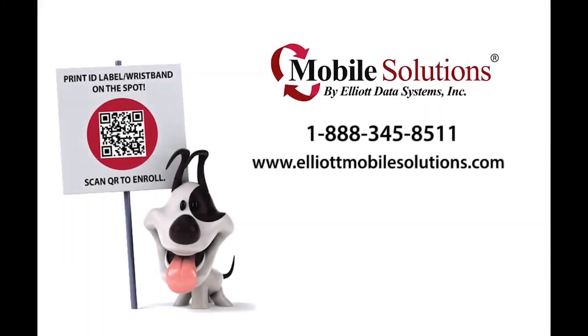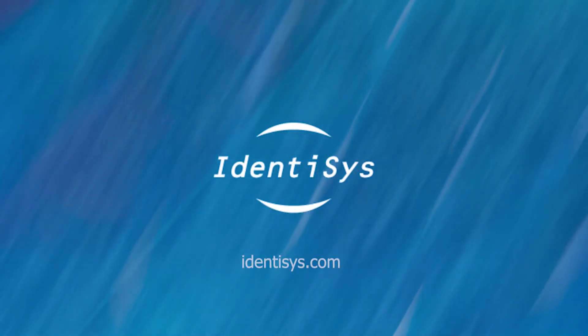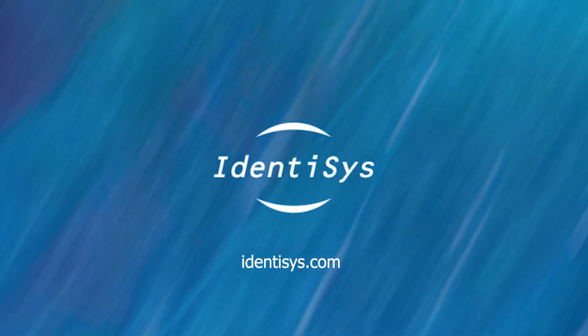For more information or to begin using this accountability solution for event registration, visit www.elliotmobilesolutions.com or contact a local Mobile Solutions dealer.